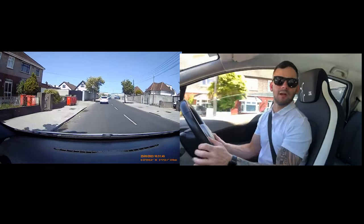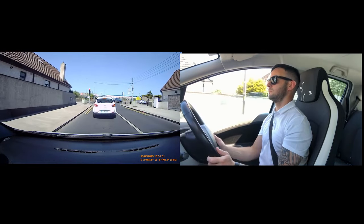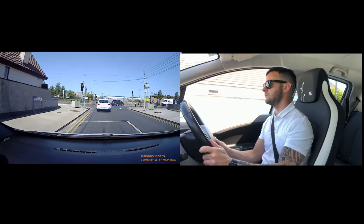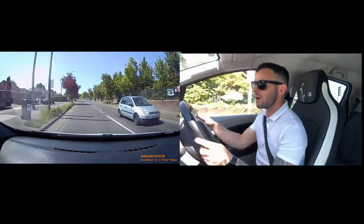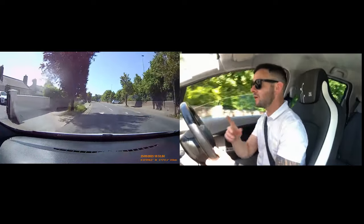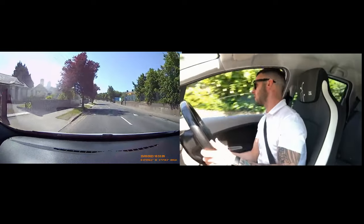At the lights we are turning left. Sorry, I was in my own world there — when that went great. Mirror, mirror, handbrake down, off we go. I was thinking about my next video — very important: always in your test, concentrate while you are in the car with the tester. 100% concentration there.